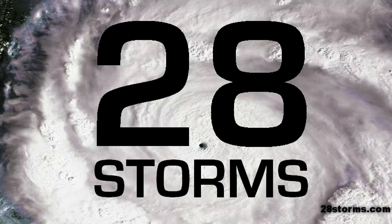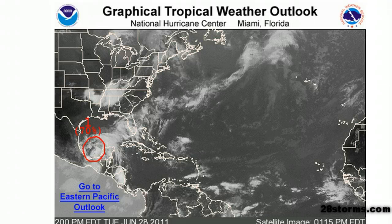Welcome to the 28storms.com tropical weather update for Tuesday, June 28th. The only game in town remains the tropical wave that is now in the lower half of the Gulf of Mexico and the Bay of Campeche.